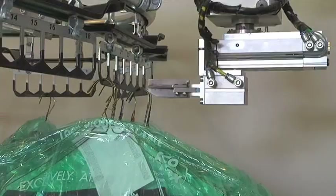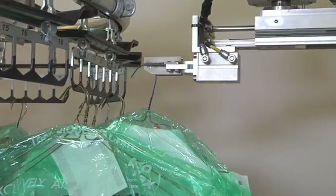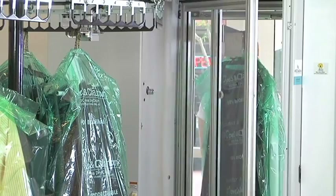The convenience of Fetch, the Anytime Cleaning Retriever, provides the added value that today's demanding customers are looking for in their dry cleaning, and allows the dry cleaner to reduce or even eliminate retail staffing hours.